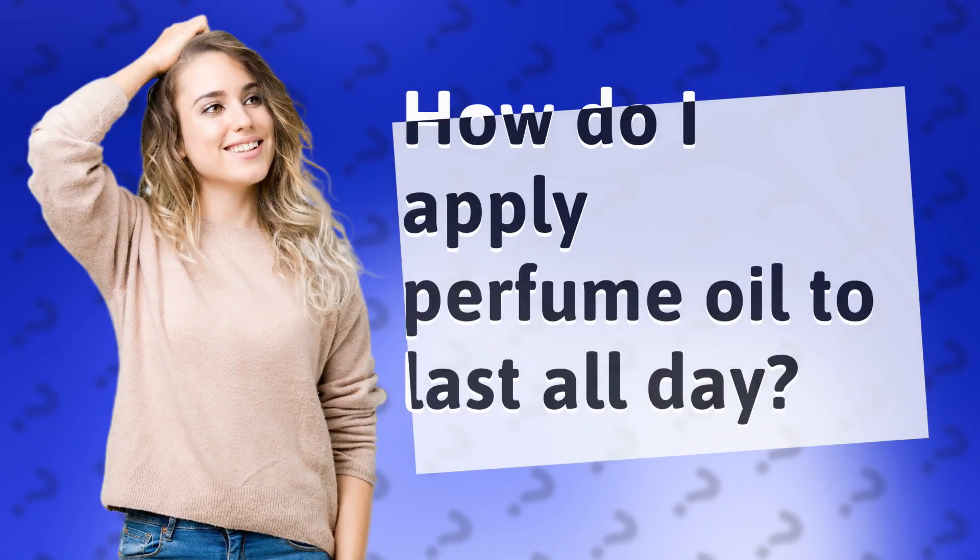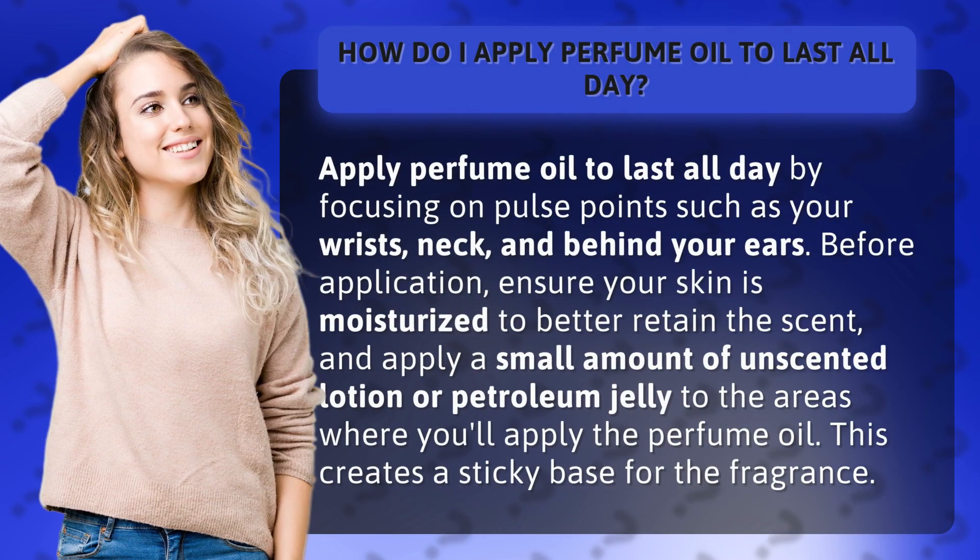How do I apply perfume oil to last all day? Apply perfume oil to last all day by focusing on pulse points such as your wrists, neck, and behind your ears.